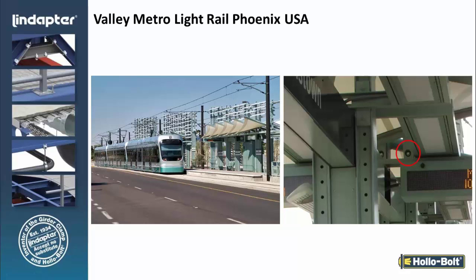Light rail systems — this is a light rail application in Phoenix, Arizona. The architect designed the stations using a tubular structure with pre-punched holes, so all of the louvers and signage are attached using a hollow bolt. These hollow bolts had a special security head to ensure that nobody could tamper with the connection.